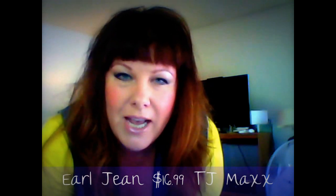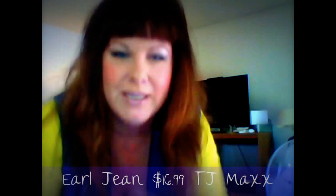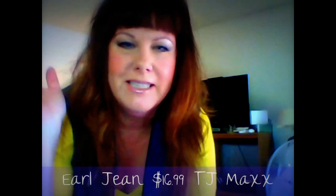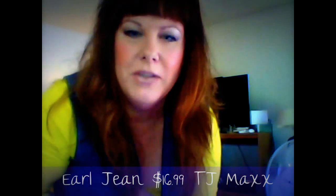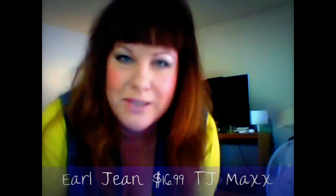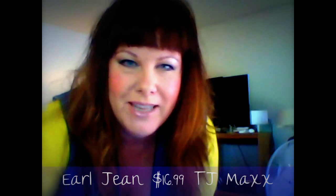They're regularly $48 and I got them at TJ Maxx for $16.99. The yellow shirt that I've shown before was from Old Navy at $3.49. And this is an old denim vest I've had for years — and of course they're back in style again. So incorporating that anyway, this is my outfit of the day, hope you like it.